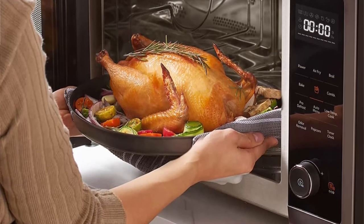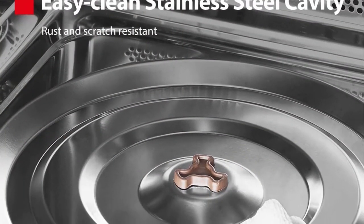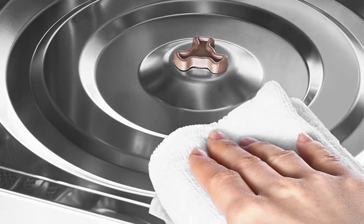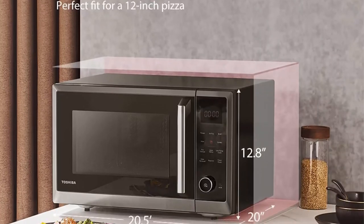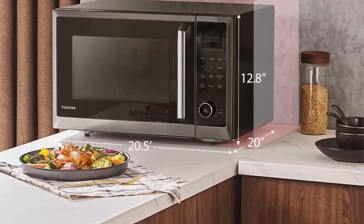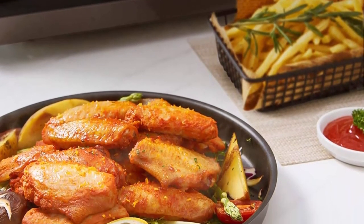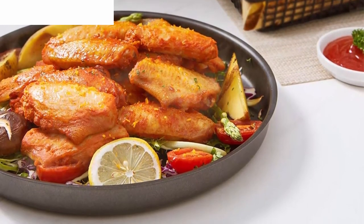Healthy Air Fry: enjoy wholesome fried food with original taste but less fat. 1.0 cubic feet large capacity can fit a whole roasted chicken, 12-inch pizza, and 8x4-inch casserole. Classic Black Stainless Steel finish with easy-to-clean stainless steel interior. Easy operation with bright large LED digital display, easy-to-turn knobs, and touch control panel. Convenience features: One-Touch Popcorn, Speedy Cooking, Multi-Stage Cooking, Clock and Kitchen Timer, Mute Function.